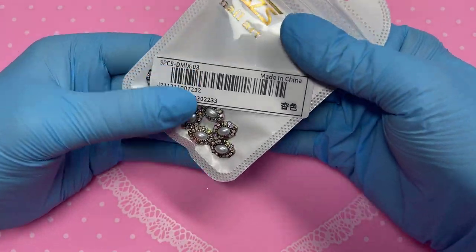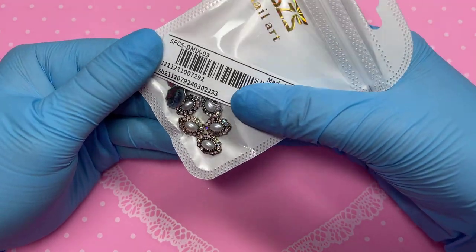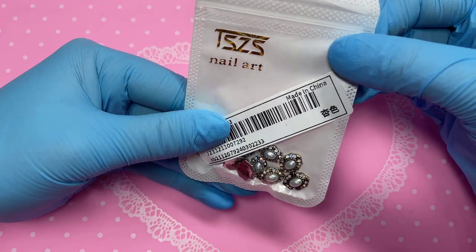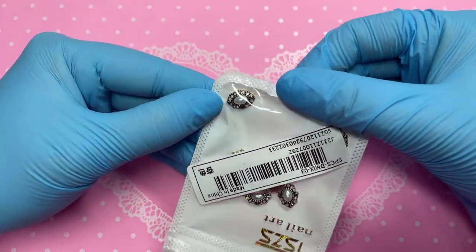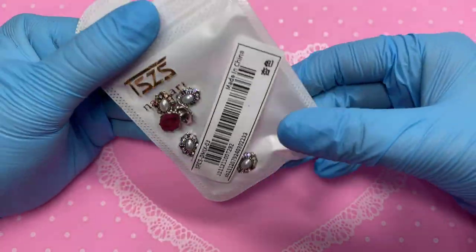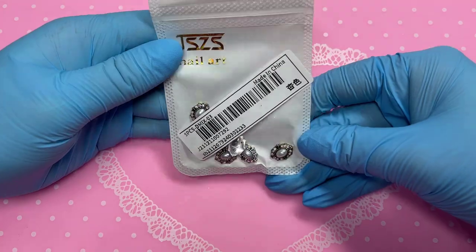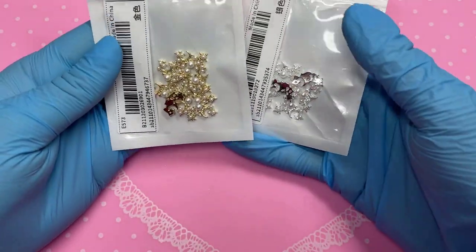Next up we have these, and this is another thing I did not order at all — I'm not sure if it was a mistake or if they popped it in on purpose. They're giving me antique kind of vibes, which isn't really my thing. But I do like how they've got those crystals around them giving almost a rainbow vibe, so that's quite nice.